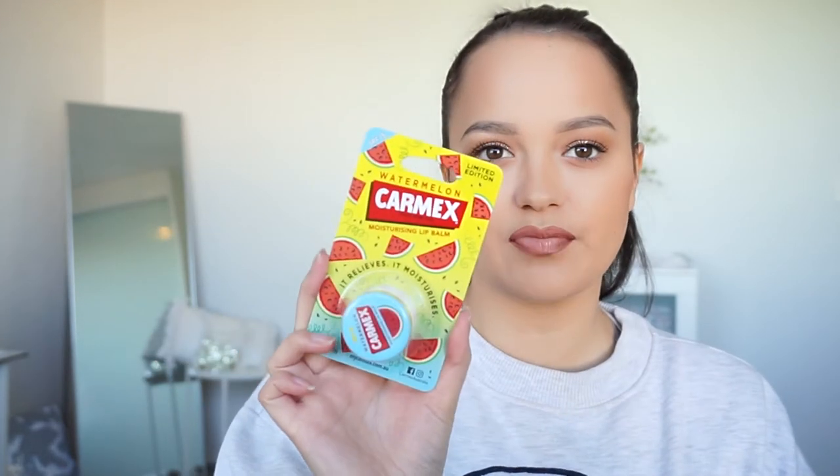Pretty much everything else I got is skincare, so let's get into that. The first thing I picked up is some Watermelon Carmex. I love, love, love lip balm — if you've been watching me for a while, you know that. So I decided to pick this up. I think this was like $2.99.